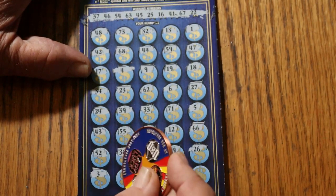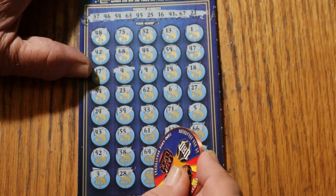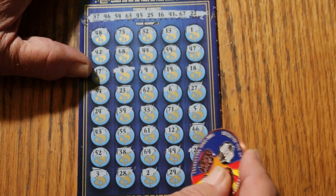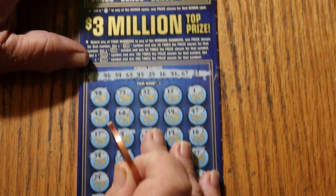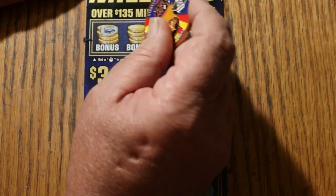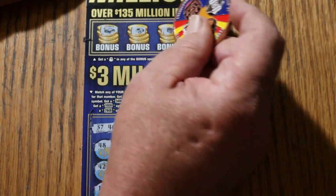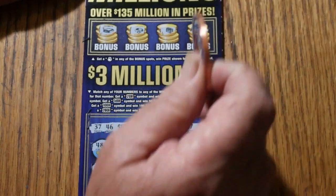Last row: 3, 28, 2, 29, and 65. Nothing on the numbers. Checking bonuses, looking for a money bag — nope, nope, nope, and no. So the first one's a dud.